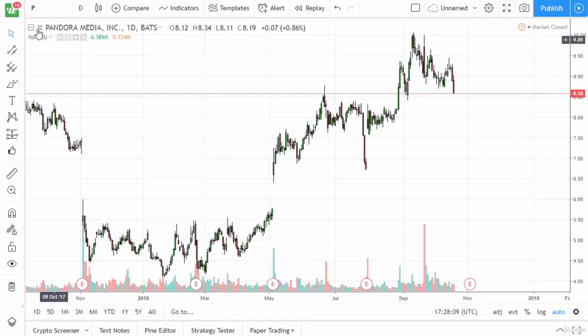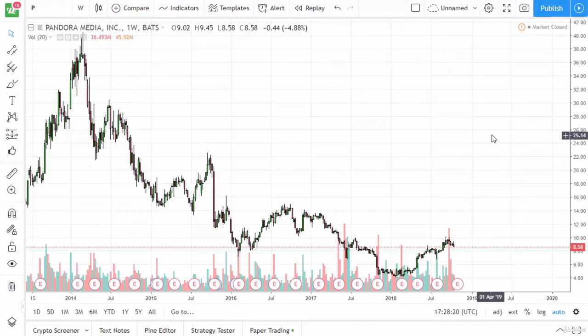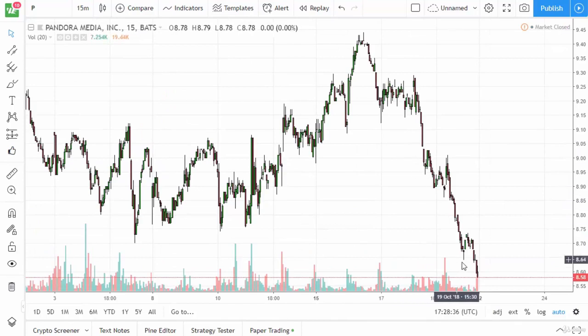In front of you I have Pandora on the daily timeframe, and I want to press upon you — I'll even go to the weekly to show my point — that we are most certainly in a downtrend on the weekly chart. Unfortunately, far too many day traders will look at this chart only at the 15-minute timeframe.